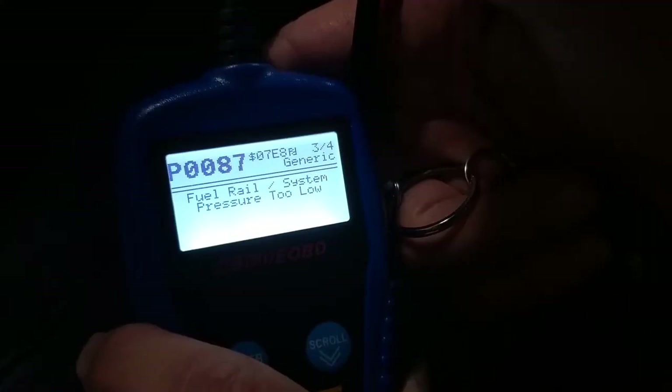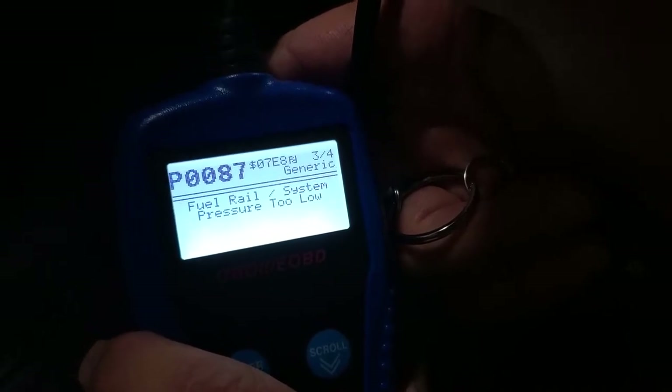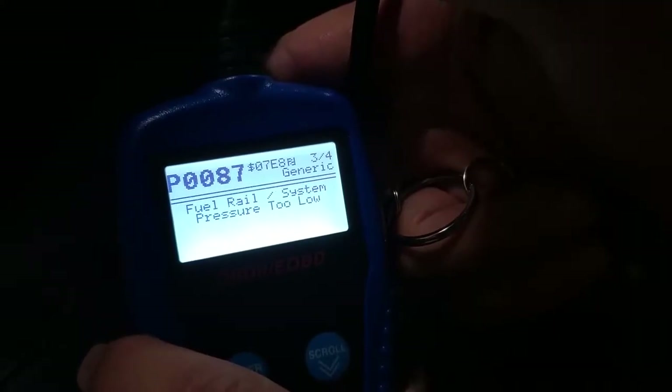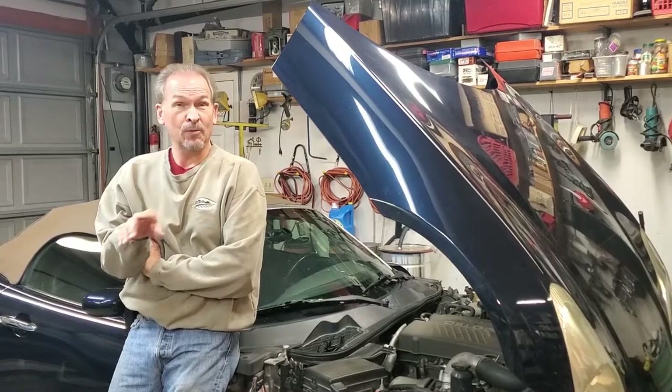The P258B relates to the vacuum pump — there's an auxiliary vacuum pump on the engine that is not good on this car. That's not a drivability issue unless you want better brake pedal feel; it'll be fixed at a different time. The real problem is the P0087 code, which tells us the fuel rail pressure is too low because the high-pressure fuel pump has failed.